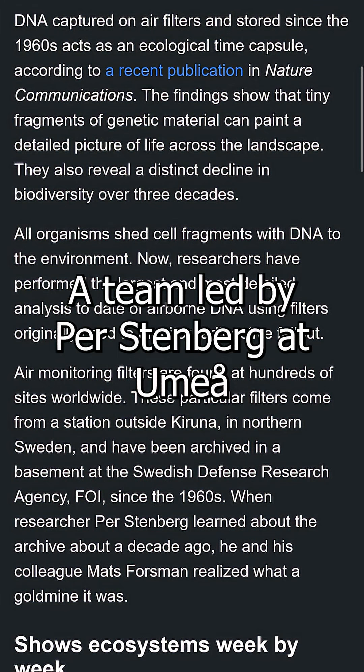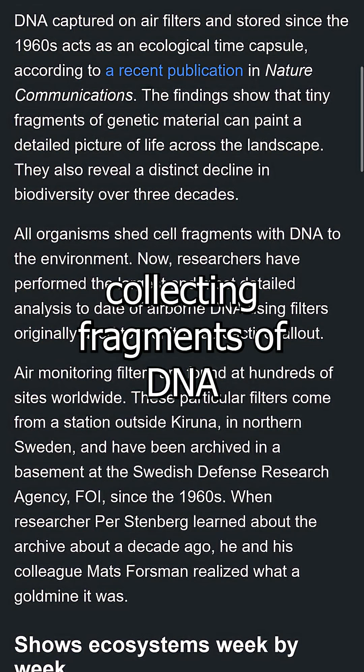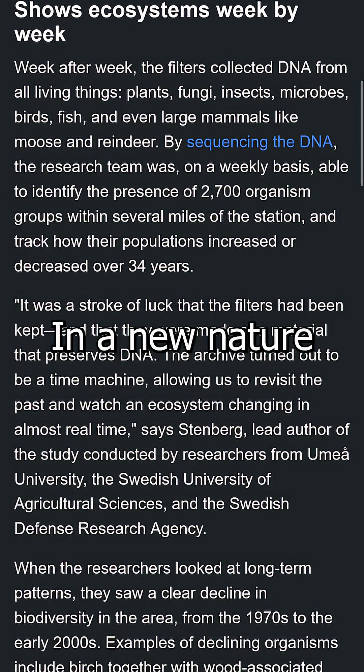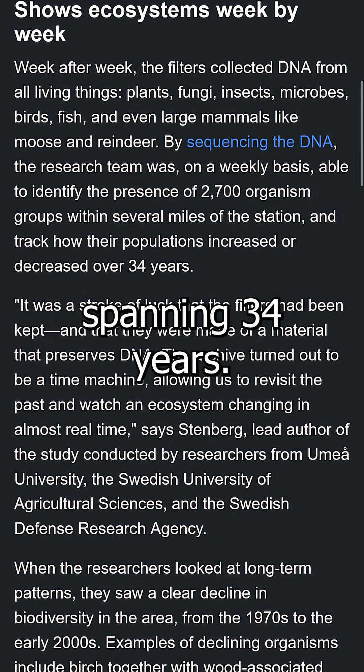A team led by Per Stenberg at Umeå University realized those filters had also been quietly collecting fragments of DNA from everything living nearby. In a new Nature Communications study, they sequenced environmental DNA from hundreds of filters spanning 34 years.